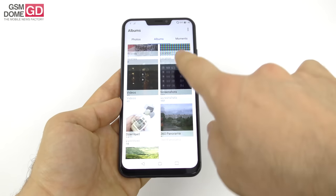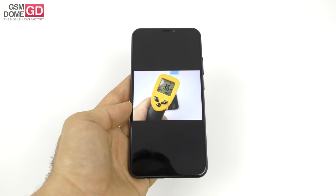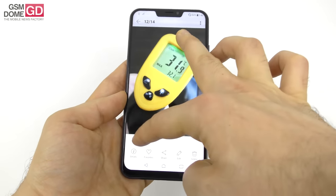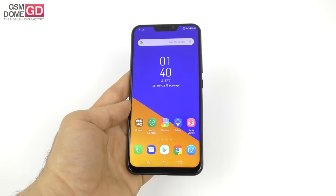We also did a bunch of temperature tests. 38.8 degrees Celsius were achieved in Riptide GP Renegade, and when running the intensive benchmark GFX Bench, 32.1 degrees Celsius. So in the end, no overheating — and that's always good news.